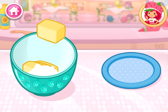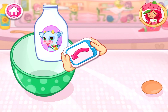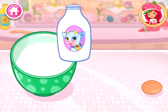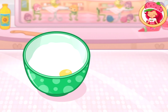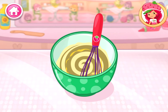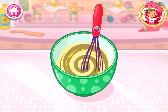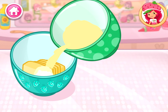Beat the egg and milk together. Almost done! Pour the egg and milk mixture into the bowl with the dry ingredients. Go slowly! Let's add a fun color to our mix — tap the bottle to add color. Mix until everything is blended together nicely.